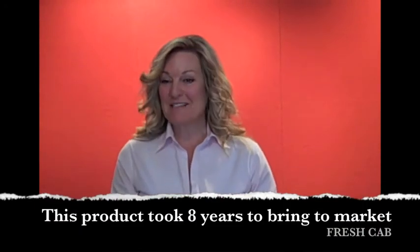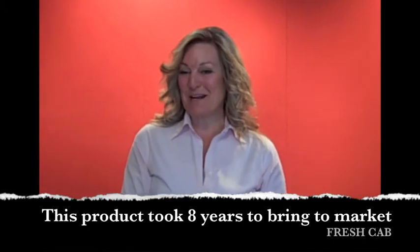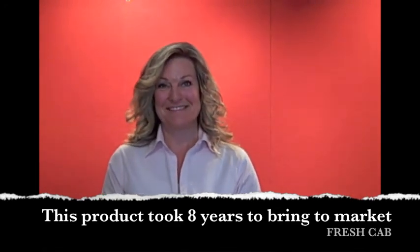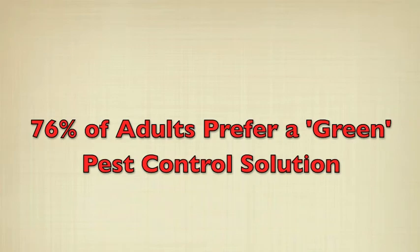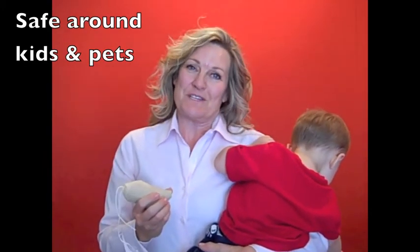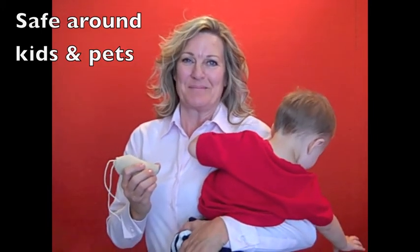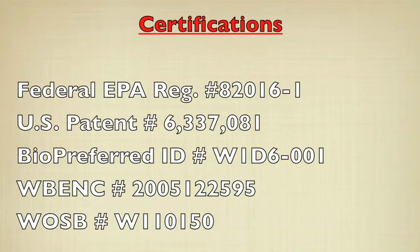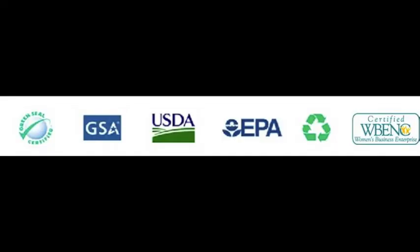There are over 4,000 patents filed on mousetraps. It's been said that one should invent a better mousetrap. I got this patent because I instead asked: why not take a preventative approach to rodent control? Fresh Cab — effective enough to use as part of any good IPM program, safe enough to use even in your most sensitive accounts where kids and pets may be present, and easy to use.